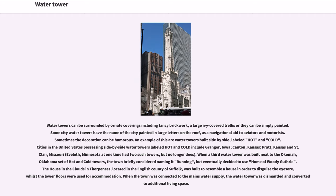An example of this are water towers built side by side, labeled hot and cold. Cities in the United States possessing side-by-side water towers labeled hot and cold include Granger, Iowa; Canton, Kansas; Pratt, Kansas; and St. Clair, Missouri.